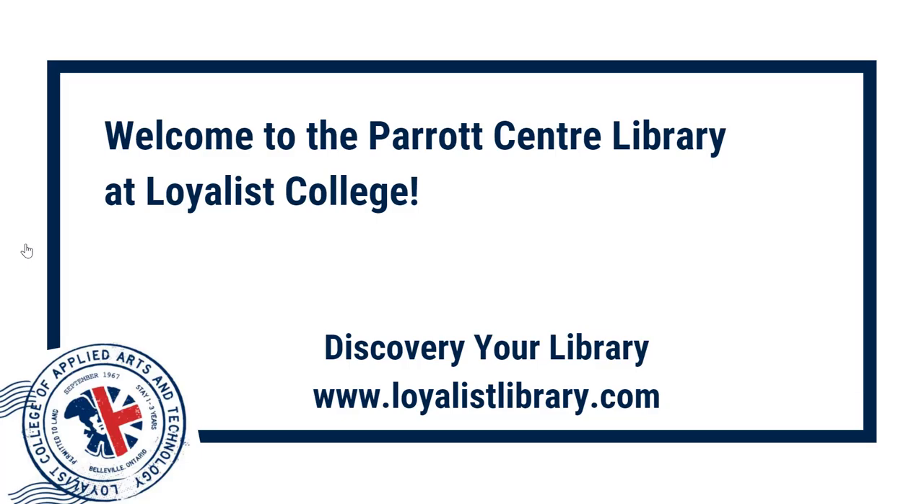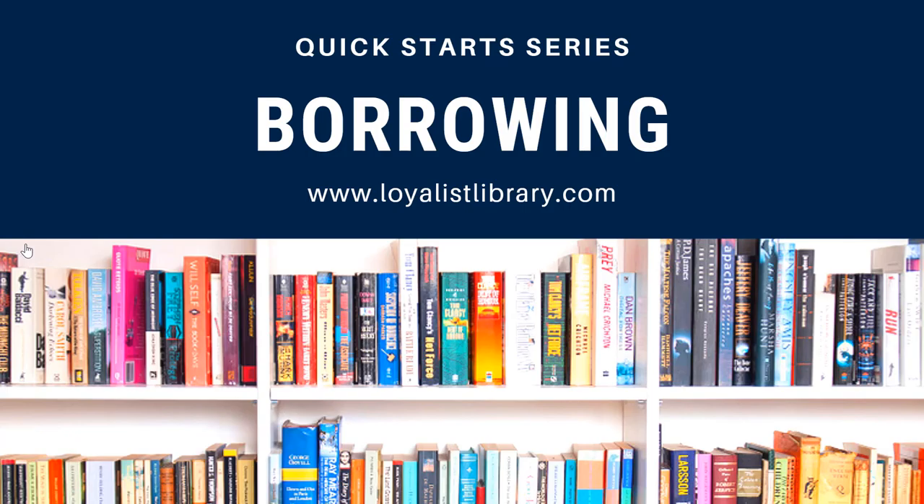Welcome to the Parrott Center at Loyalist College. Discover your library at LoyalistLibrary.com. Welcome to Quick Starts. The videos in this series will introduce you to basic library skills, tips, and tricks in two minutes or less. Today's topic: borrowing from the library.